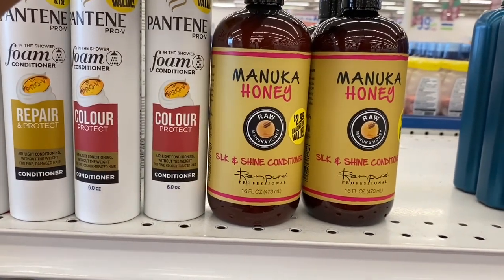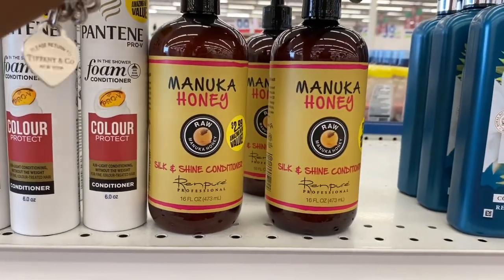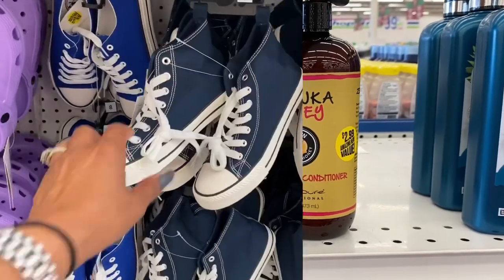These look new — they are $2.99 by Ren Pure. It's the Manuka and Honey Silk and Shine conditioner. It looks like they only have the conditioner, not the shampoo, for $2.99.